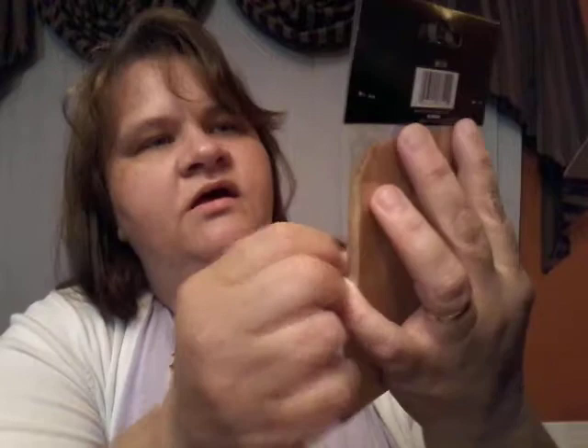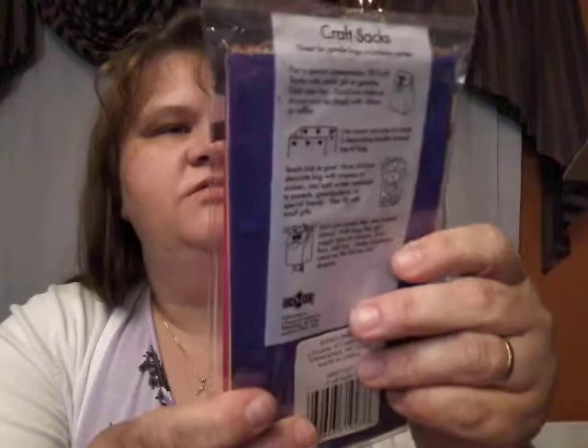Then I got a bag of these craft paper bags — there's 12 in here and they're the tiny, smaller kind. They were also $0.99. And these are the colorful ones — they have purple, orange, yellow, and pink. There are 12 in here for $1.19.